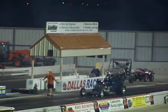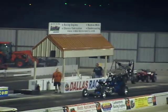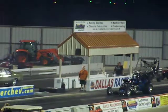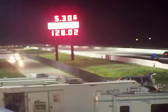Here we go, getting lined up. 5.30 with a 6, 128 miles an hour on the inside.